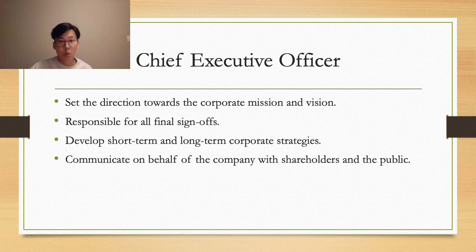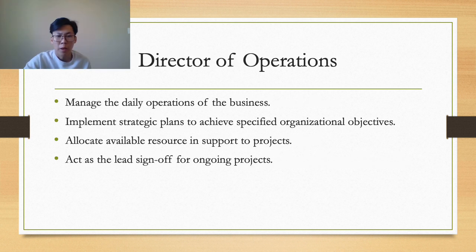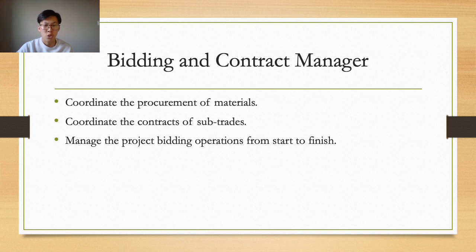Carson is our CEO, leading the team toward our corporate mission and vision. All decisions are reviewed by him to ensure they fit our short-term and long-term strategies before approving projects. He also represents the company to shareholders and the public, maintaining a positive image to build reputation. Mackenzie is our Operations Director, managing daily operations to ensure activities run smoothly and meet deadlines, implementing strategic plans, allocating resources, and acting as lead on ongoing projects. Jaden is our Bidding and Contract Manager, responsible for procurement of materials, quality standards, coordinating sub-trade contracts, directing project bidding from start to finish, and keeping records for Mackenzie to review.